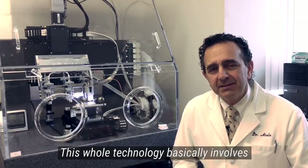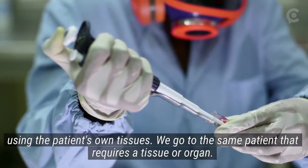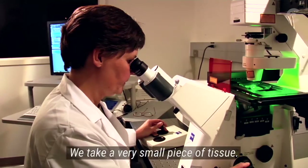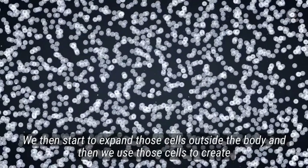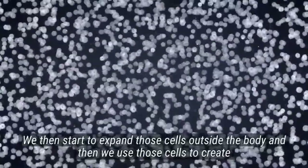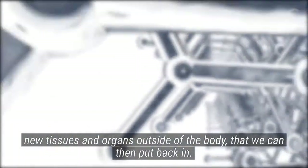This whole technology basically involves using the patient's own tissues. We go to the same patient that requires a tissue or organ, we take a very small piece of tissue, we start to expand those cells outside the body. And then we use those cells to create new tissues and organs outside of the body that we can then put back in.